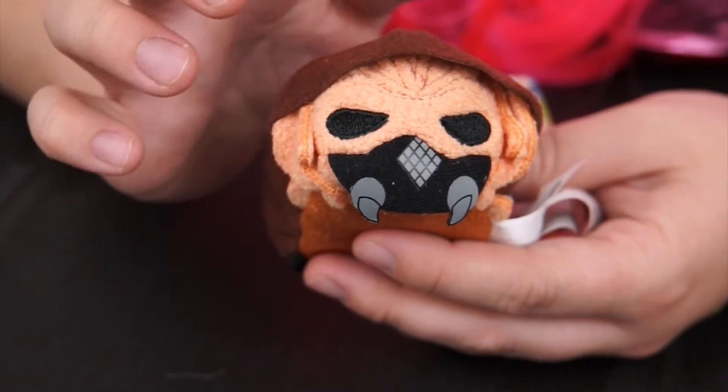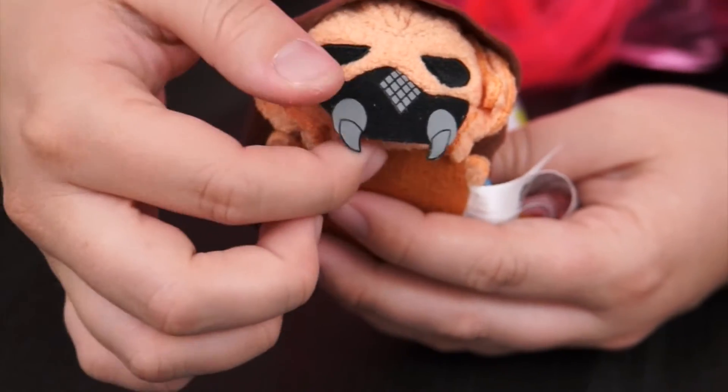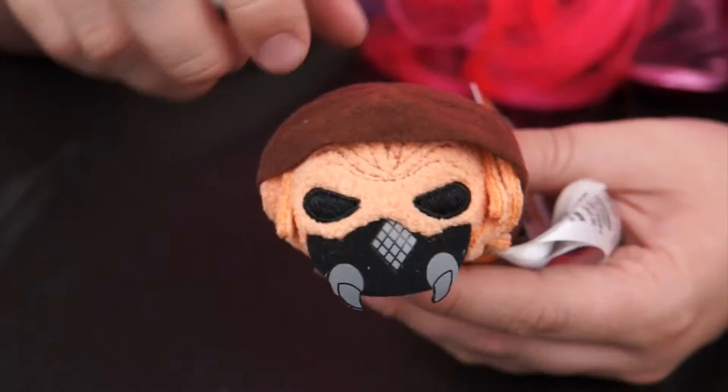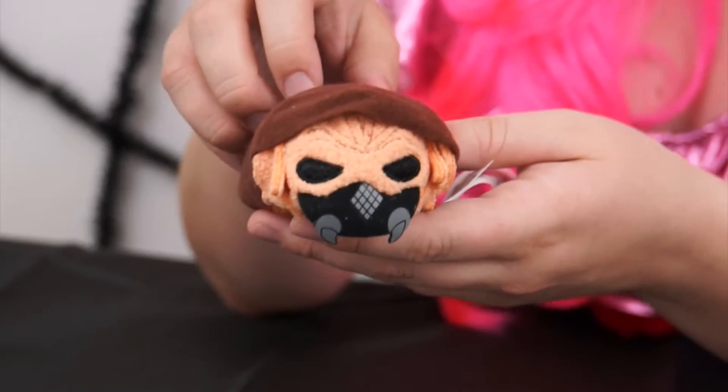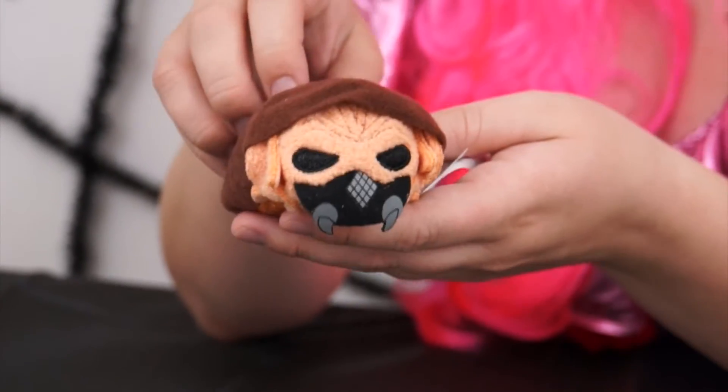Look, this one is Plo Koon. He's got his orange alien face and his little mask down at the bottom. And he's wearing his Jedi robe with the hood on, and there's his blue lightsaber. He was always one of my favorite members of the Jedi Council.